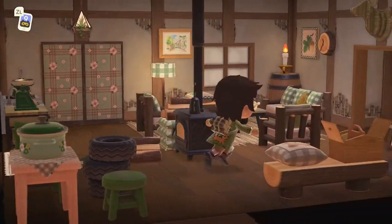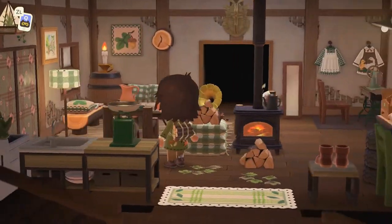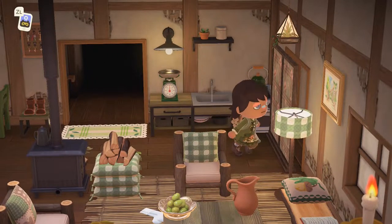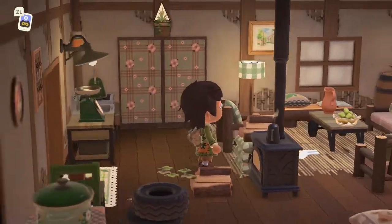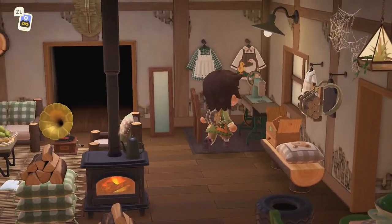So here's like a little cottagey living room and we also have the kitchen in here. This is awesome, I really like how it's a mini kitchen. So yeah, we've got the living room and kitchen up in here, and a sewing room.